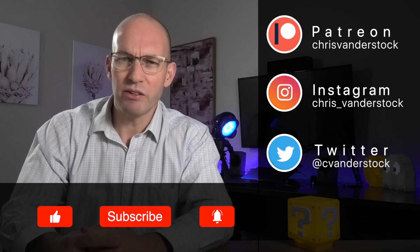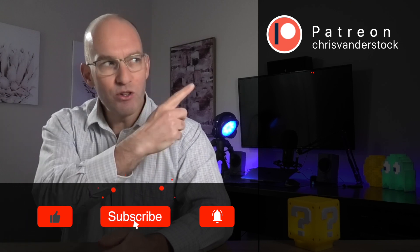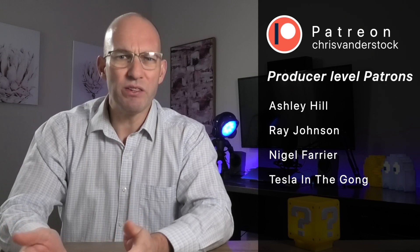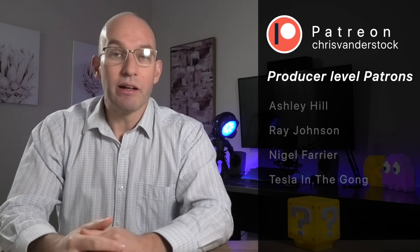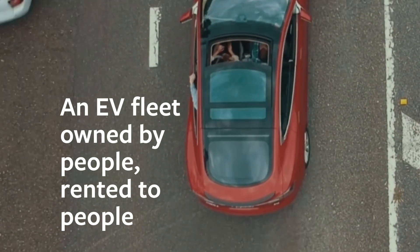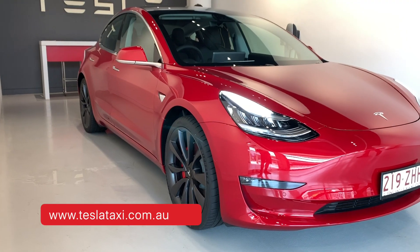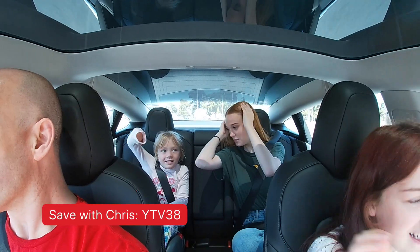If you're new to the channel, welcome — consider subscribing, it really does help. If you want to go to the next level, join us on Patreon where you get exclusive behind-the-scenes content, early access, polls, news, and stuff you just don't get here. Thanks to our sponsor Tesla Taxi Australia, where you can rent or hire out your Tesla in New South Wales, Queensland, ACT, Victoria and South Australia. If you ever want to give Tesla a go, look these guys up — they've got great rates and using my code down below, you can save.